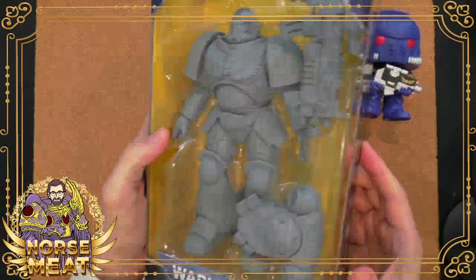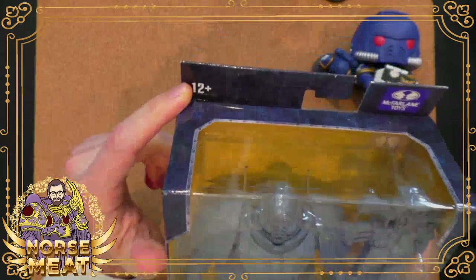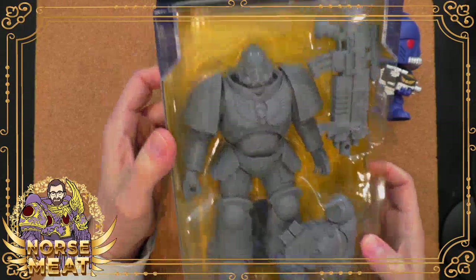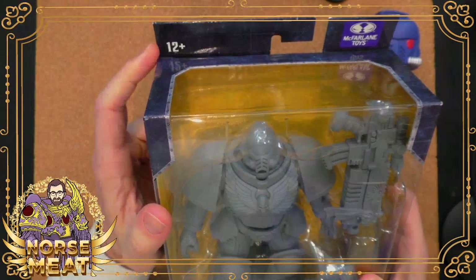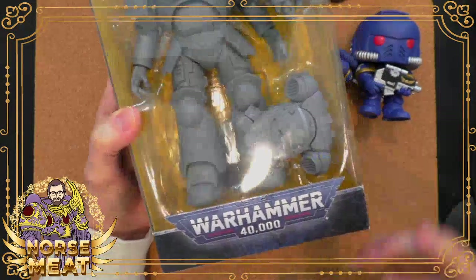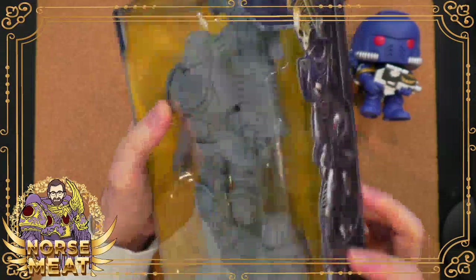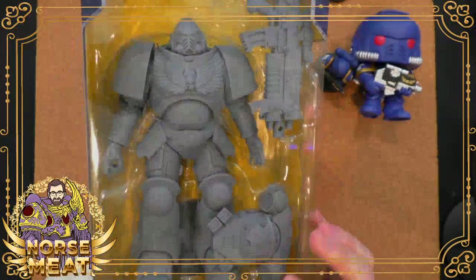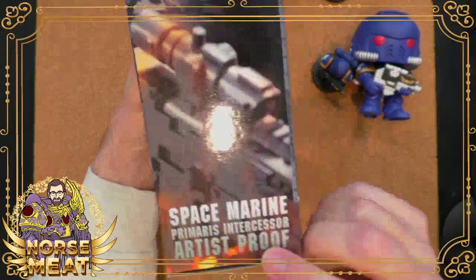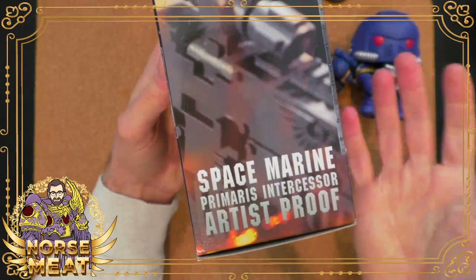This thing is huge. It's kind of hard to show all of it on camera because it is so big. It's got the 12-plus age rating, not because there are any tiny pieces — although you can disassemble this pretty well — but just because they don't want to pay safety ratings for a younger age. This one is an unpainted version of a standard Ultramarine that already came out, so this one is technically the artist proof. It is just gray.